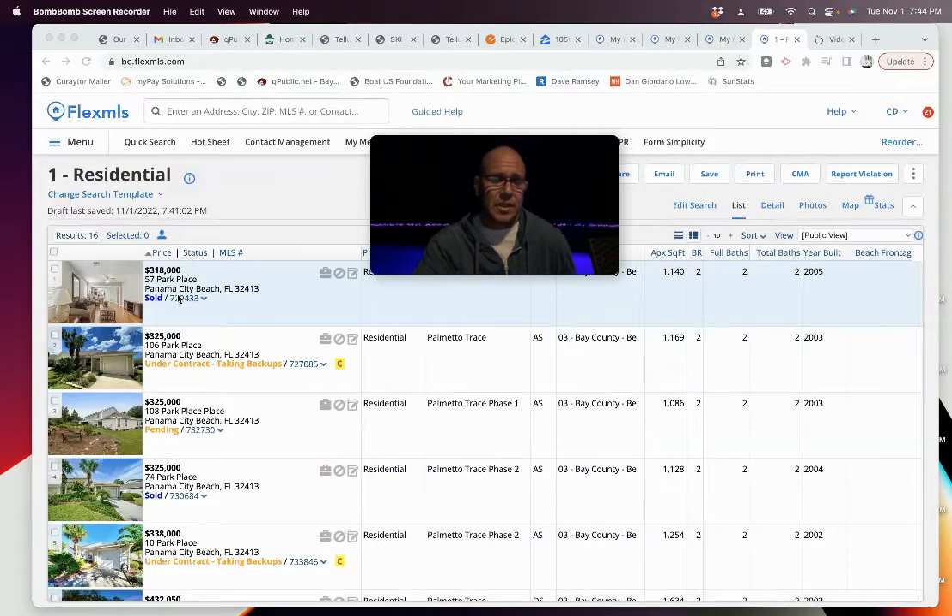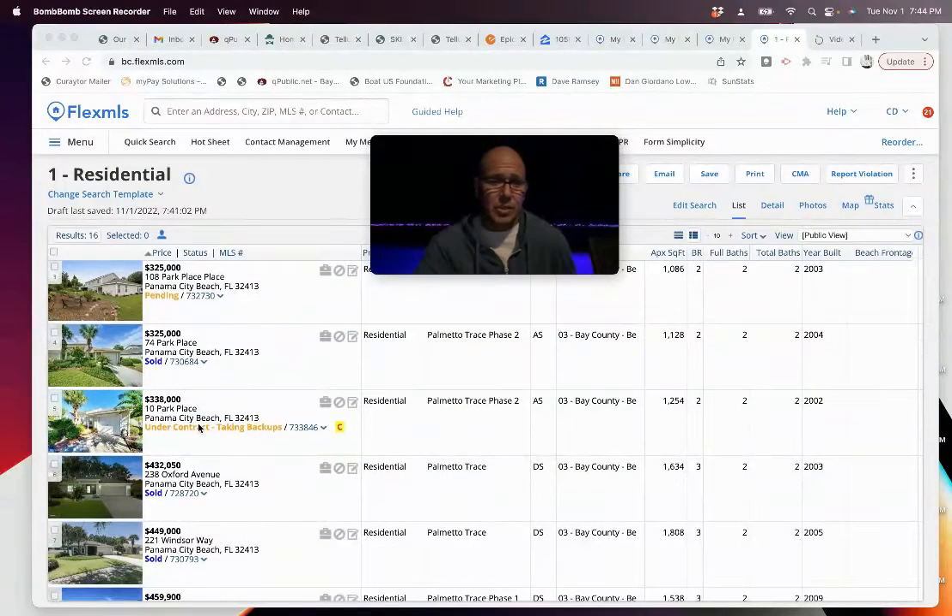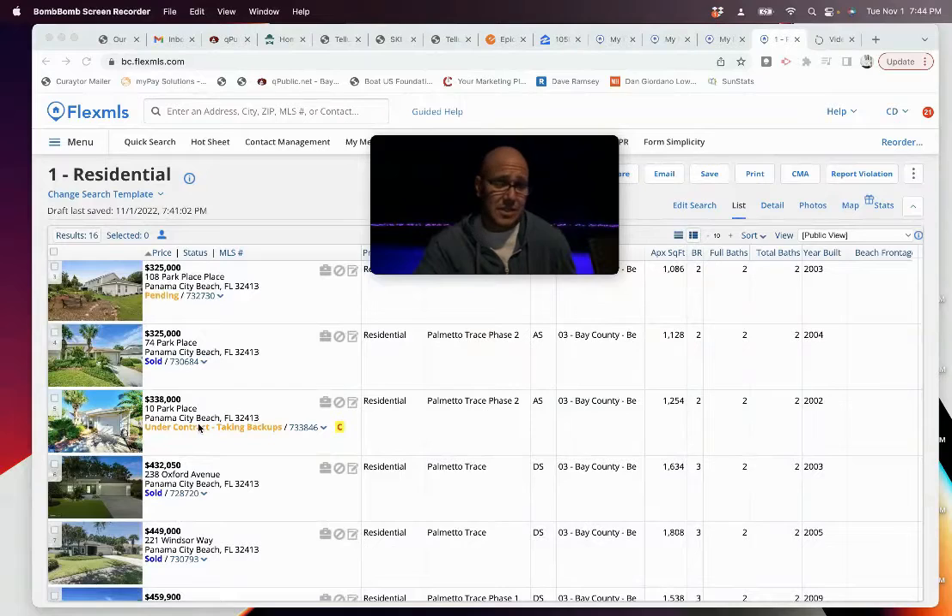Just to show you a few things on some recent pricing: a two-bedroom closed in the townhomes section for $318K. There's one asking $325K that's under contract. Another one asking $325K is also under contract. Another one closed at $325K. Another one asking $338K has a sale pending.